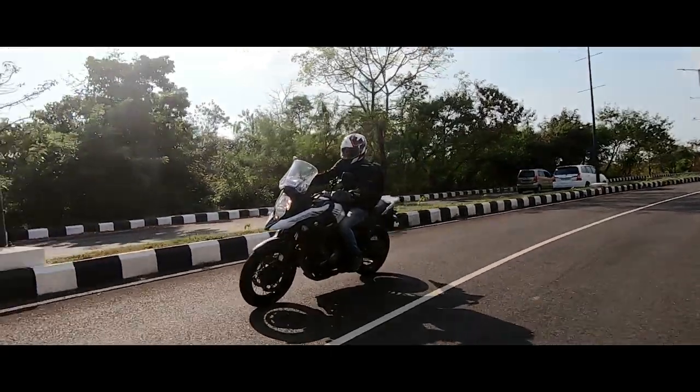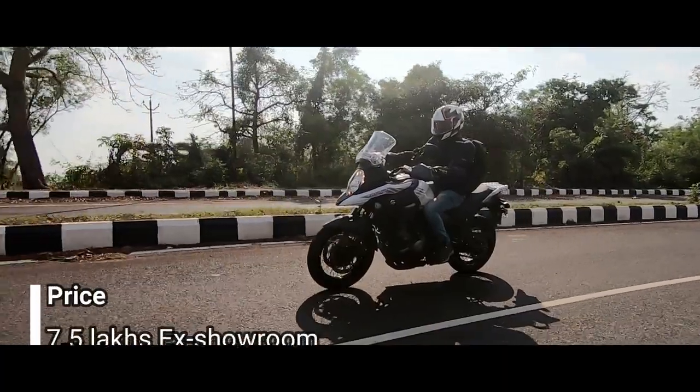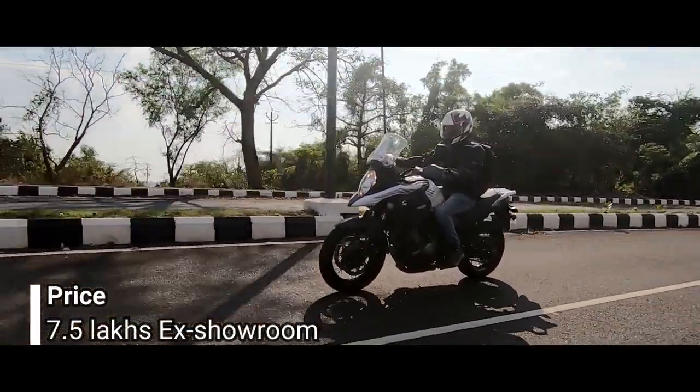Time to address the elephant in the room — should you be buying one? With the package and the price stacked, this motorcycle comes with everything making it apt for Indian conditions.